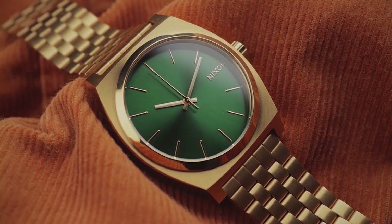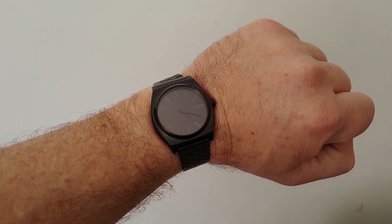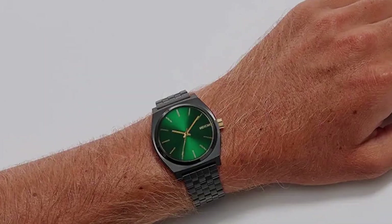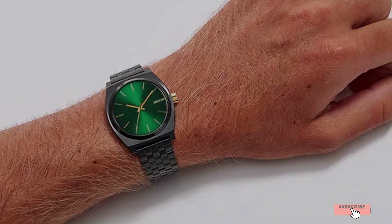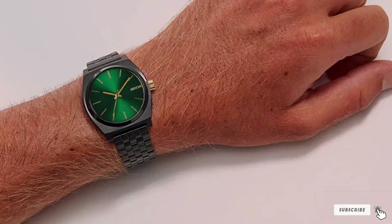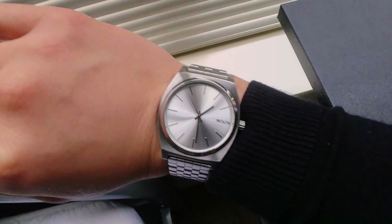The watch features a three-hand movement with applied indices, ensuring accurate timekeeping and easy readability. The minimalist design speaks volumes about Nixon's commitment to delivering a stylish yet functional watch. Usability is a strong suit of the Time Teller — with its straightforward timekeeping functionality and durable build ensuring longevity, it's a reliable companion for everyday wear. Its water-resistant feature adds an extra layer of versatility, allowing you to wear it confidently in various settings.